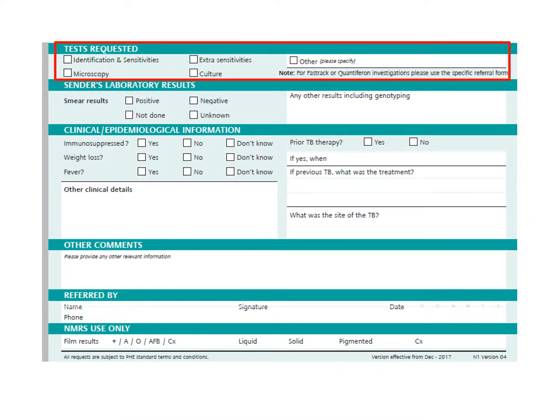This area is where you specify which investigations you wish the NMRS to perform. For a positive culture, tick the identification and sensitivities box. For a primary clinical specimen, tick the culture box. Please note that the NMRS does not perform microscopy routinely on primary samples unless specifically requested. If you wish this to be performed, please also tick the microscopy box.